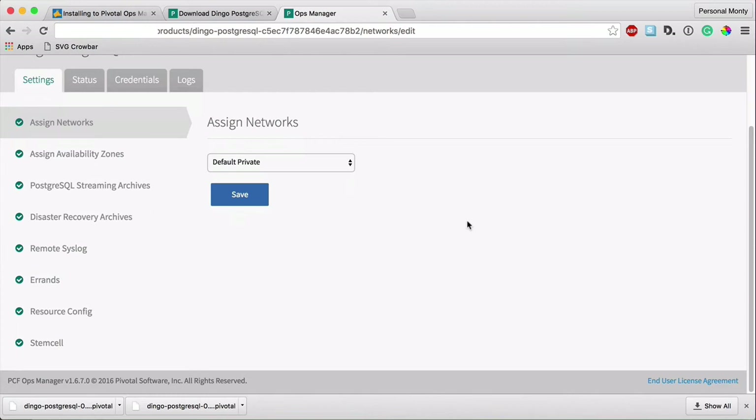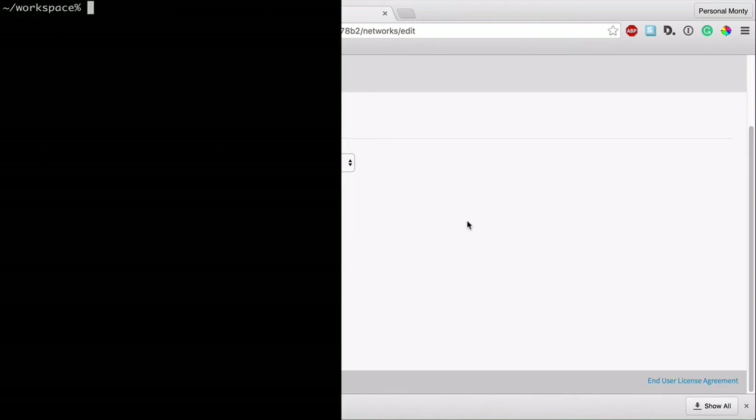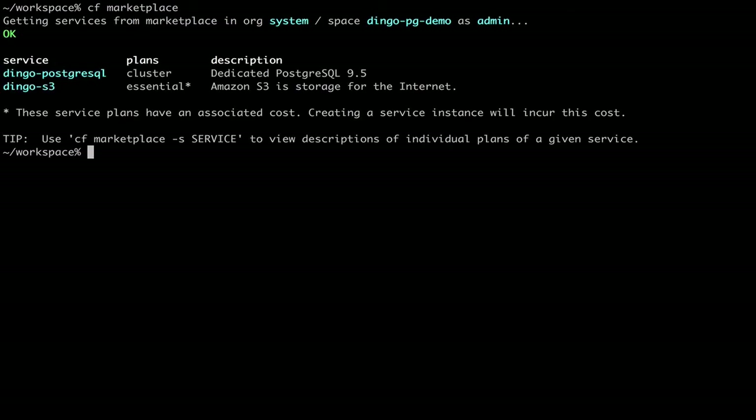We'll have another video, or you can find instructions on how to perform these actions in our documentation. Now let's do a quick demo of getting Ghost up and running on Dingo Postgres. Ghost is a blogging tool that we use at Stark & Wayne for our own blog, and we also run it on Dingo Postgres. First, let's check the services we have available — and there you can see our Dingo Postgres service with its plan cluster, as well as our S3 service broker.